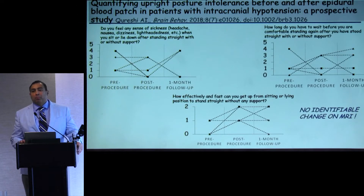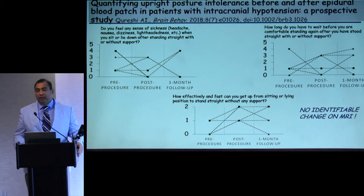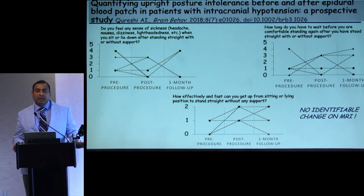The responses were more mixed for the other three questions, suggesting greater subjectivity in interpretation. Interestingly, some of these patients had pre- and post-procedure MRIs. A group of patients clearly reported improvement in symptoms immediately after the procedure, but when the MRI was repeated immediately after, there was really no concurrent radiological change. So apparently in intracranial hypotension, clinical improvement can occur without a clear radiological change.